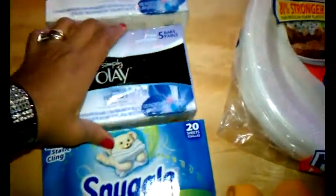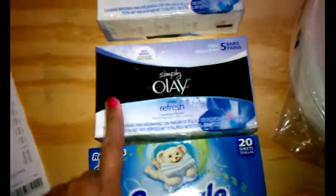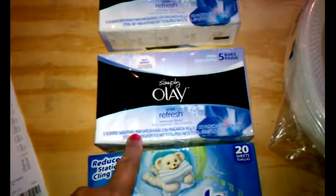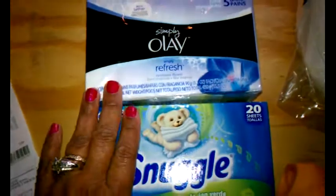But the best thing I did come out with was this Oil of Olay — this Simple Oil of Olay. It smells so good. It's soap. I'm really not a soap user; I'm more of a body wash person, but I'll be using this as a gift to somebody because this smells really nice.